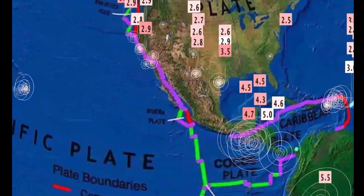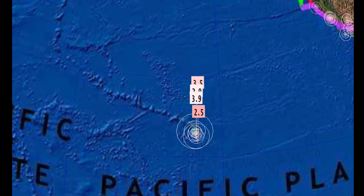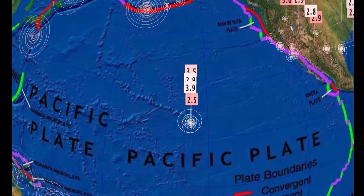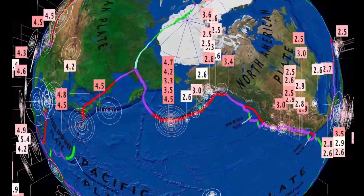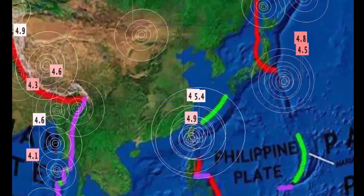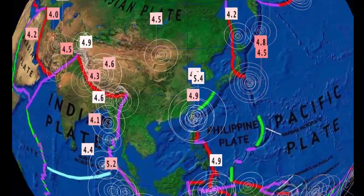No major seismic concerns across the North American plate. Heightened elevated earthquakes here — 3.9 atop of Mauna Loa in Hawaii as well. Alaska seeing quite a bit of activity. Way too quiet through the Japan region; a 5.4 reported today at 107 kilometer depth.